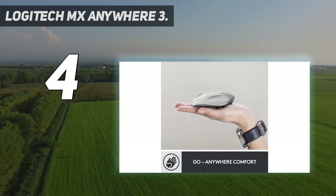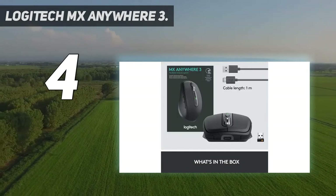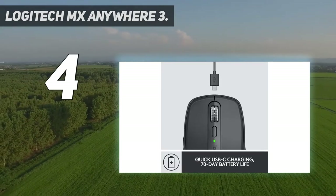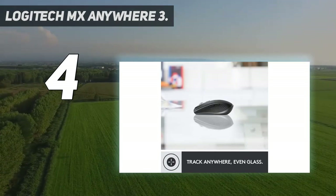Mag-speed scrolling offers speed, precision, and silence. Built to withstand the bumps and drops of mobile work. Track Anywhere — even on glass — meaning you can track on virtually any surface including glass, so you can work seamlessly at the desk, at a cafe, even on the couch.